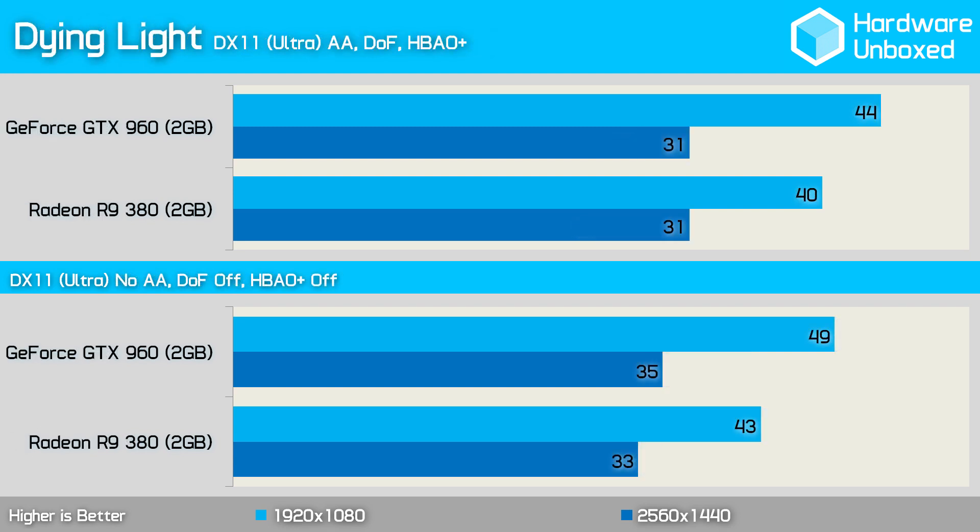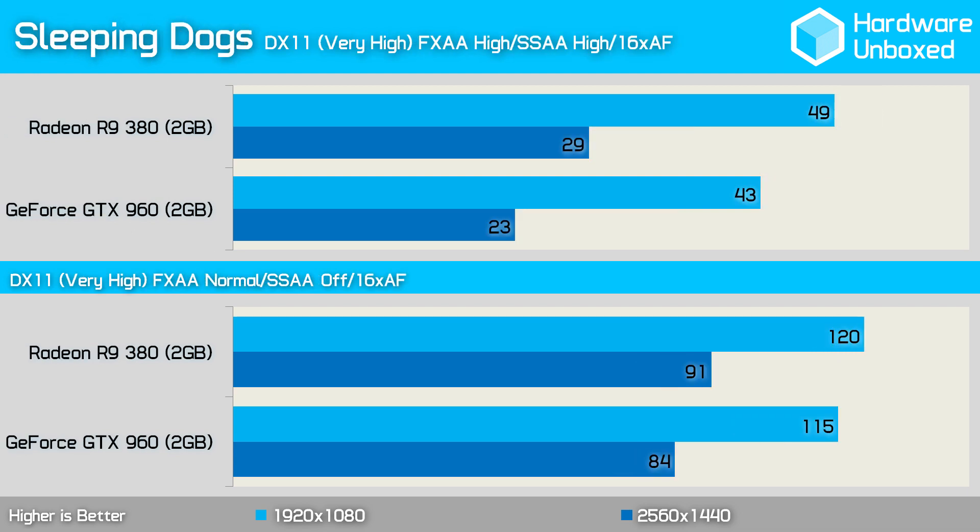Dying Light provided a rare win for the 960, which was 4 fps faster than the 380 at 1080p. Turning off anti-aliasing, depth of field, and horizon-based ambient occlusion helped the GTX 960 extend its lead to 6 fps. The 380 averaged 49 fps in Sleeping Dogs at 1080p, making it 6 fps faster than the 960. Reducing the FXAA level and disabling SSAA increased frame rates significantly to over 100 fps, though the 960 was still 5 fps slower — a difference that would certainly go unnoticed at those frame rates.